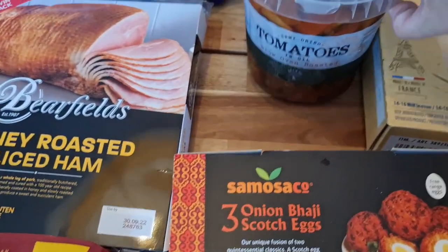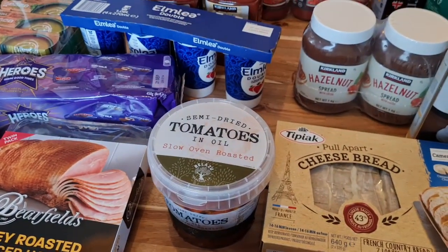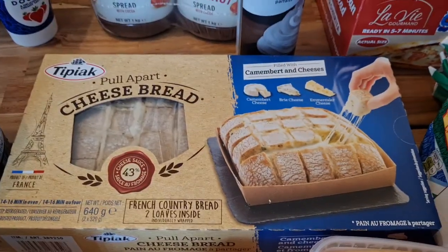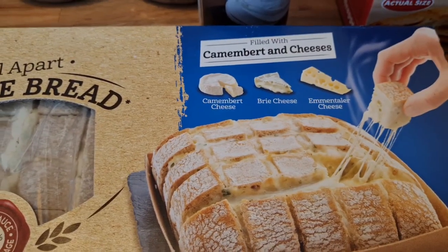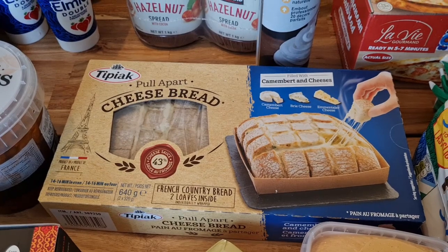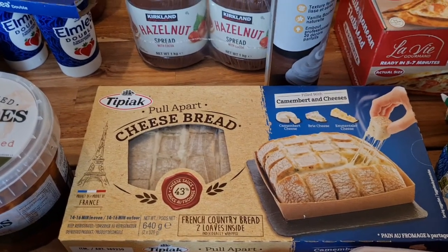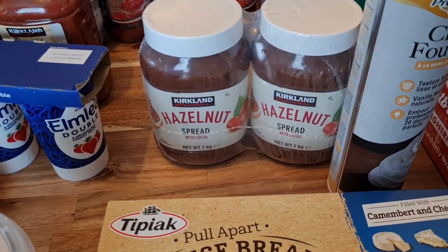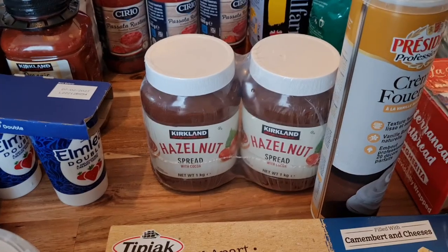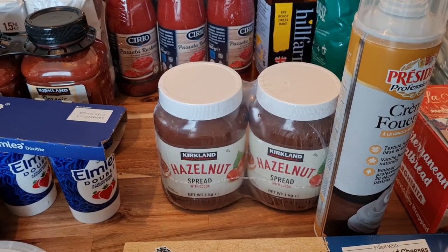I've got some bake-at-home breads in the freezer so that French butter is just nice to go on it. Picked up some onion bhaji scotch eggs for Steve because he really likes them and they're a good snack. Some sun-dried tomatoes — I love them on pizzas, salads, pasta, and falafels. Some pull-apart cheese bread — there are two in the pack and you get camembert, emmental, and brie, which is really tasty. Steve and I have our anniversary coming up soon and we'll just eat in and have a nice meal or a carpet picnic, so that'll be really nice.